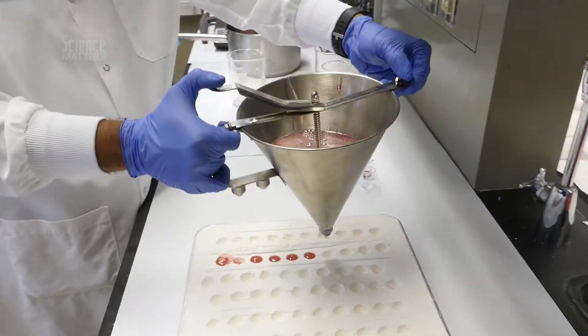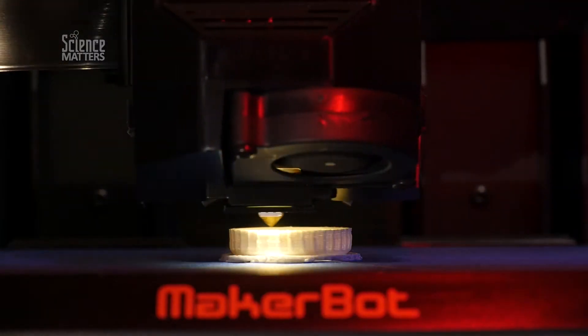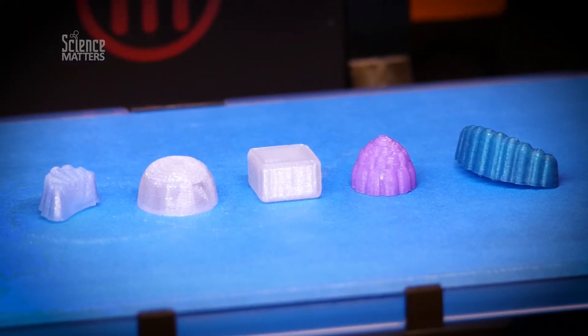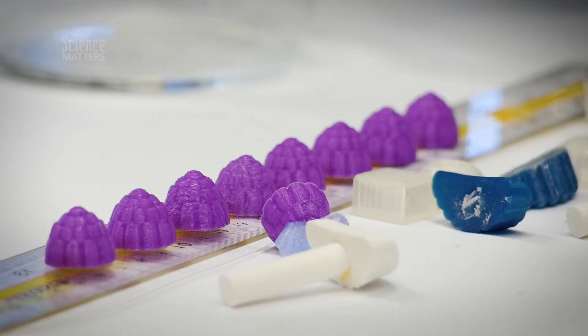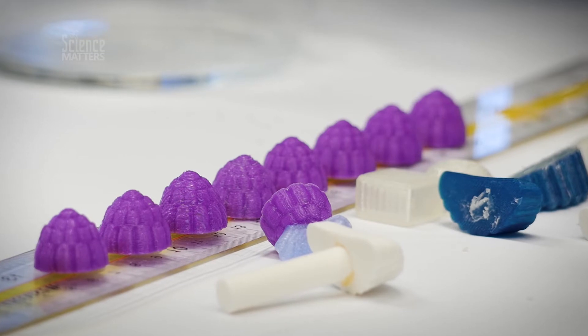Why do we use molds? Because they give you the fun shapes. We have all types of really cool shapes that we play around with — a dome shape, an orange slice, a berry shape. All of these make it really fun. It also provides context to the product. It makes it look good, brings it to life, and makes it look real.